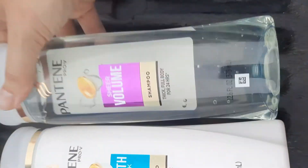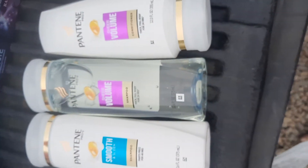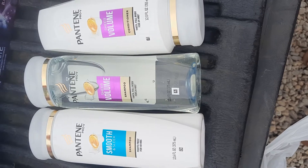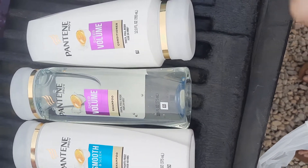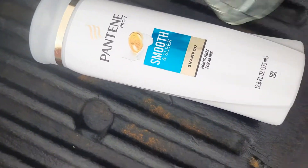The Pantene — I have three of them — they were three for $12. I had a $3 digital coupon off of three, and then $5 back in Walgreens Cash when you bought three.